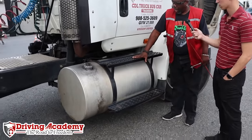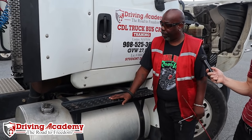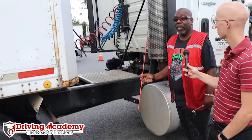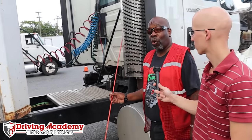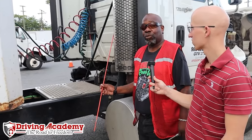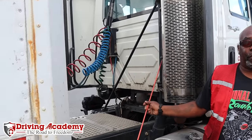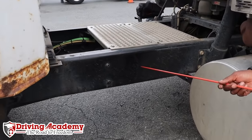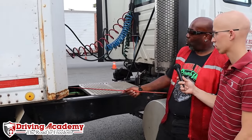These are our cab entry steps — they should be solid, clear of objects, and securely bolted to the tractor frame. Right here we have the exhaust system — it should not be damaged, should not have any cracks or holes, should not show any signs of leaks such as rust or carbon soot, should not have any severe dents, and should be tightly connected and mounted securely. This is our frame — it should not be cracked, have any broken welds, holes, or any other damage to the frame members or cross members.